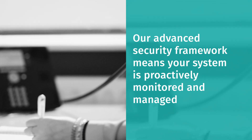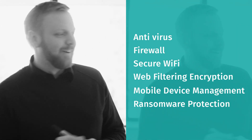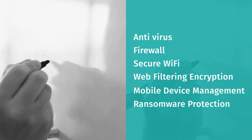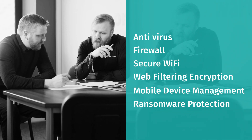Our security solutions provide you with the hardware and software to stop cyber threats dead in their tracks. With antivirus, firewall, secure Wi-Fi, web filtering, encryption, mobile device management and ransomware protection — to name just a few — we can offer every solution required to protect against malware.